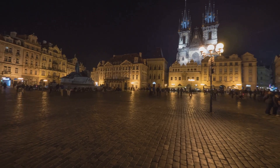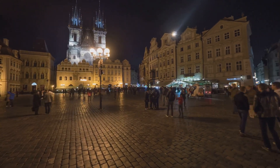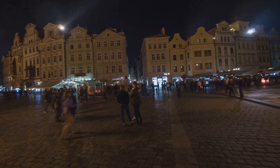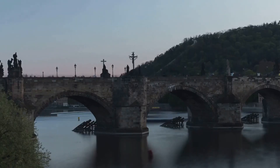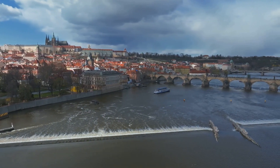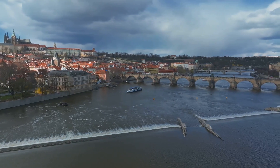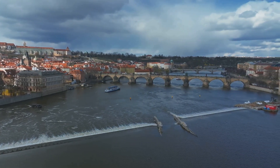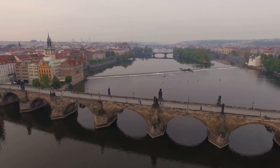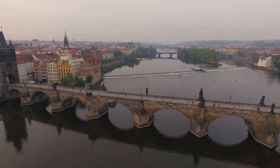As you meander through the narrow alleyways you'll find yourself in the Old Town Square, a vibrant hub of activity that is as much a meeting place for locals as it is for visitors. No visit to Prague would be complete without crossing the iconic Charles Bridge — a stone bridge adorned with 30 statues of saints, offering panoramic views of the Vltava River and the city skyline punctuated by spires.